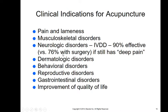Clinical indications for acupuncture include any pain or lameness, musculoskeletal disorders, and neurologic disorders. With intervertebral disc disease (IVDD), where a disc cushion moves out of place and interferes with the spinal cord — usually a surgical condition — acupuncture is actually 90% effective in cases where the animal continues to have deep pain indicating remaining nerve function, compared to 76% effectiveness with surgery. So it's actually better to do acupuncture than surgery in some of those cases.